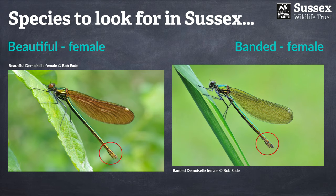The last feature to check is the colour at the end of the abdomen. On the female beautiful demoiselle she has a largely green abdomen with a fairly obvious bronze tip, whereas the banded demoiselle has a rather uniform green abdomen, although she can show elements of this bronze tip as well.